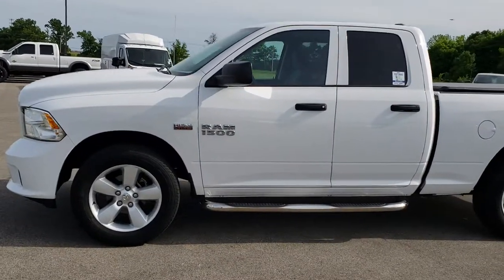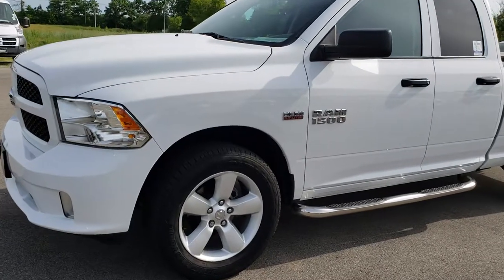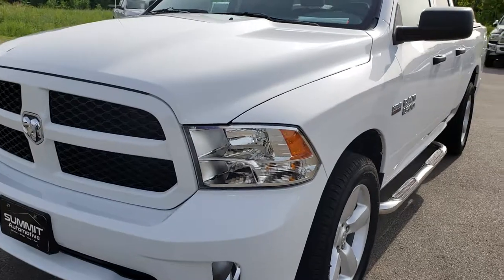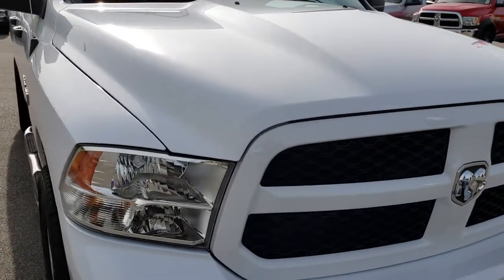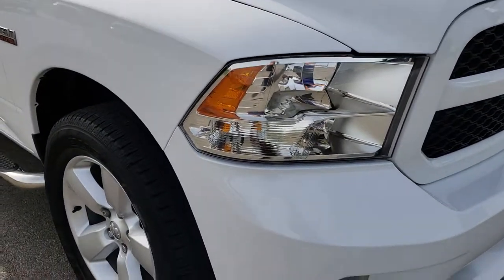This is stock number AT245A. We are here at Summit Automotive in Fond du Lac, Wisconsin, your new and used Ram 1500 headquarters. Today we are checking out this super clean 2015 Ram 1500 quad cab short box. This is an express package.